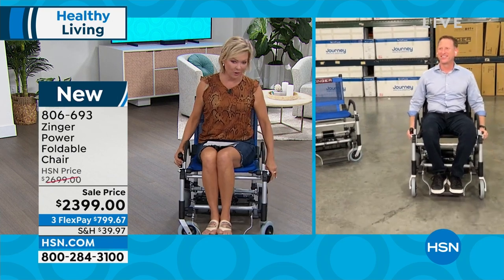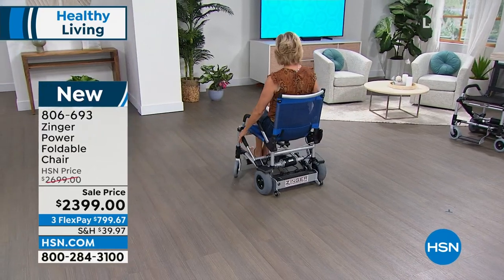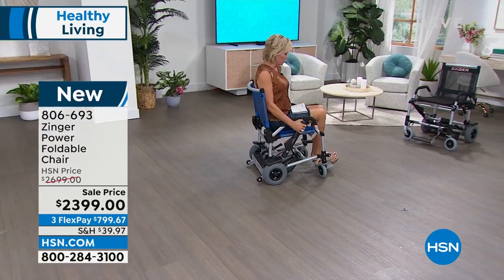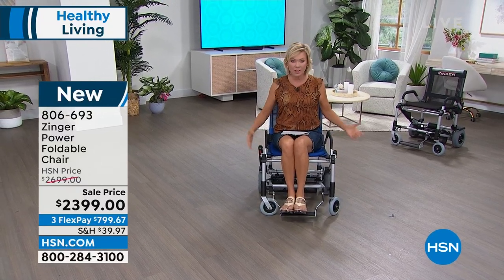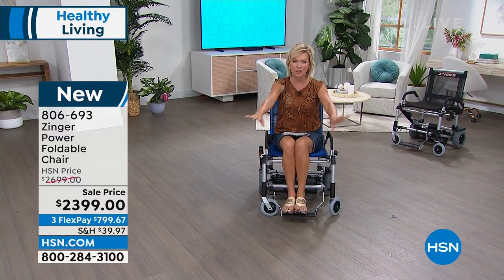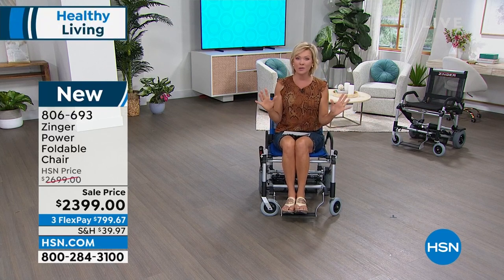I just got on it for the first time today, and there are two little levers. You can turn on a dime. It does go in reverse as well, which is important to note. It's really comfortable. This is the lever system — this is not a wheelchair, this is not a scooter. This is truly a blend of both.